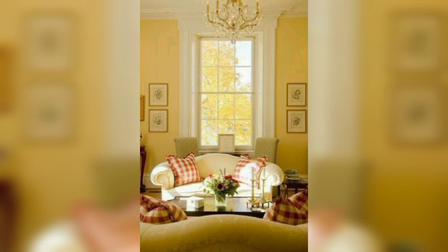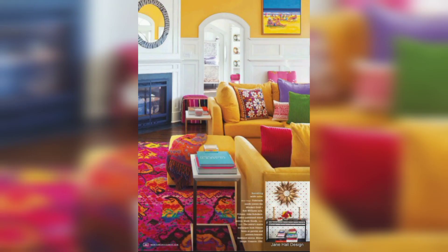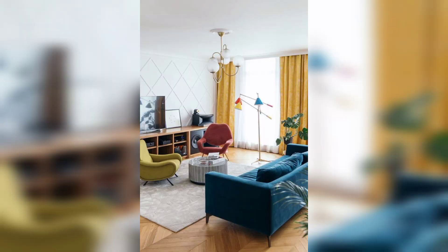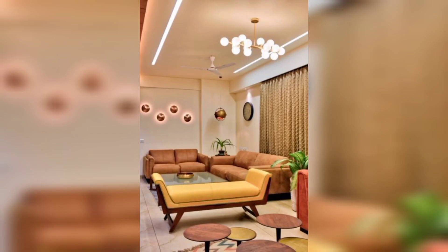When it comes to decorating with yellow, there are many shades to choose from, ranging from pale pastels to bold and bright tones. The shade of yellow you choose depends on the mood you want to create in your living room. For a calming and relaxing vibe, consider using a soft pastel yellow. For a more vibrant and energetic feel, go for a bold and bright yellow.